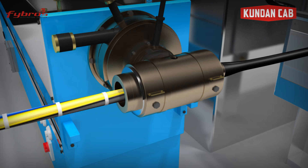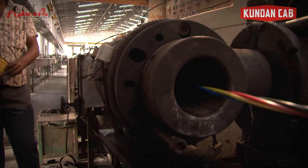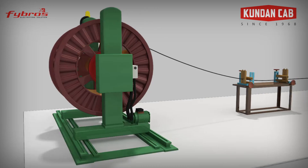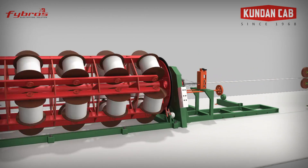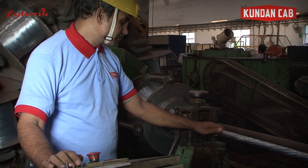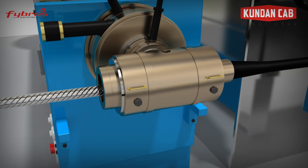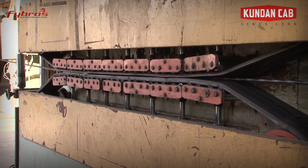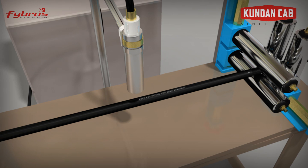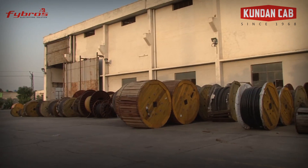Then, another layer as inner sheath is added by extrusion line. Armouring is done with a 48-bobbin machine using galvanized steel or aluminium stripper wire. Next, extrusion of PVC outer sheath is done. Branding and measurement markings along with embossing of the brand name are done to standardize the cables. Finally, all cables are rewound on wooden drums.